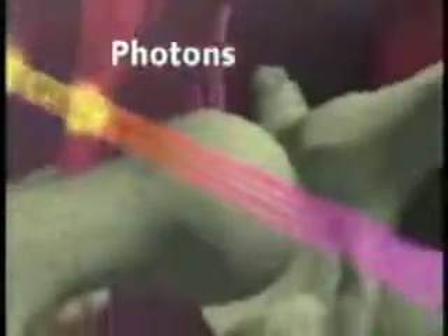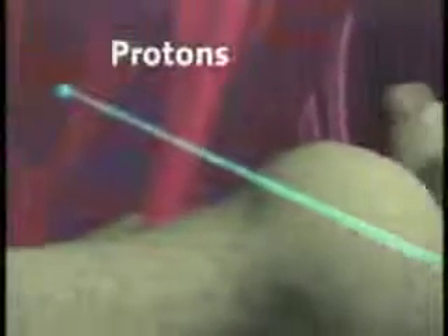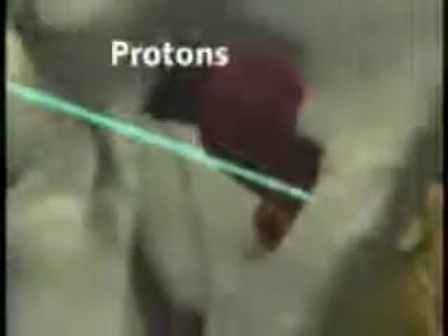X-rays deposit considerable energy in the tissues beyond the tumor, often limiting the dose physicians can prescribe to treat the tumor. As well as depositing less energy in normal tissues on the way to the tumor, protons do not affect tissues beyond it,